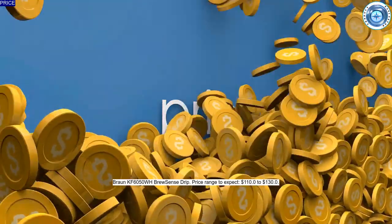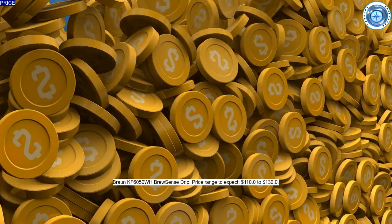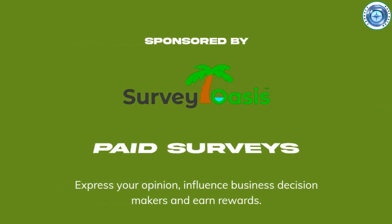In terms of price, expect to pay somewhere between $110 and $130 presently. Approximately 26% of filter coffee makers listed are lower.